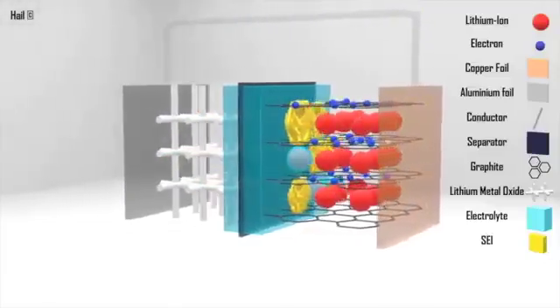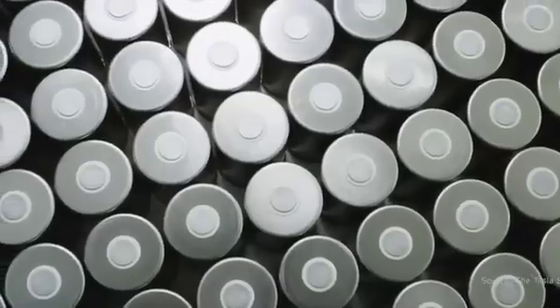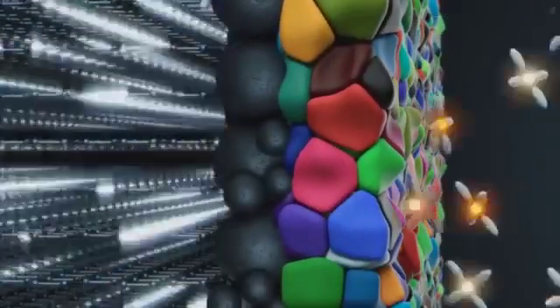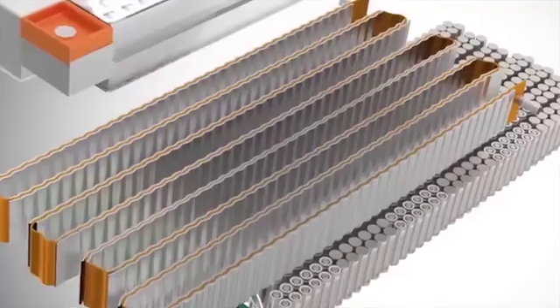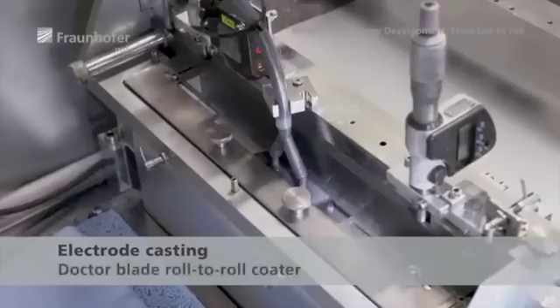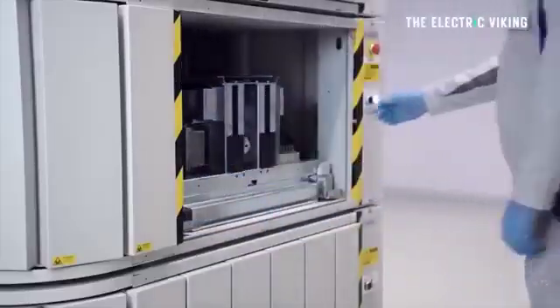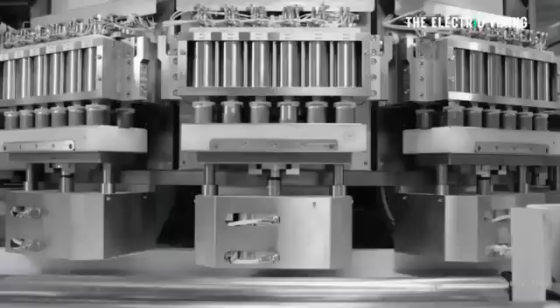That solid electrolyte interface layer gobbles up precious lithium, resulting in first cycle losses of around six to seven percent for graphite anodes. Tesla's innovation says: forget about those first cycle losses. By boldly incorporating highly volatile lithium metal directly into their dry electrode coating process, Tesla aims to crank up the energy density of their battery cells and minimize those first cycle losses. A notable advantage is its compatibility with both dry electrode and wet slurry electrode coating processes, allowing seamless integration into existing manufacturing systems.